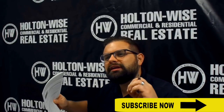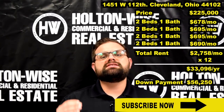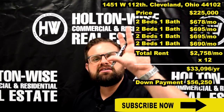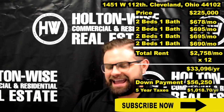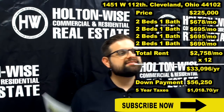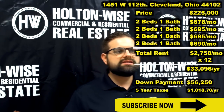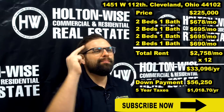The last thing about this property that I absolutely love: the city of Cleveland itself believes in this neighborhood so much that they have awarded a tax abatement to the owner. For the next five years, this property only requires $1,018.70 per year in taxes. The taxes on this property for the next five years is only $1,018.70. This thing checks all the boxes — awesome neighborhood, great financing, tax abatement.